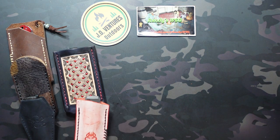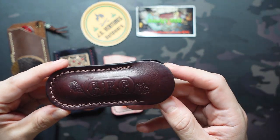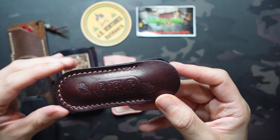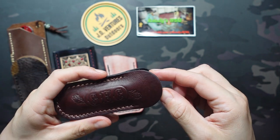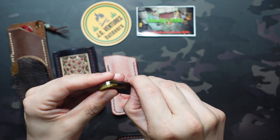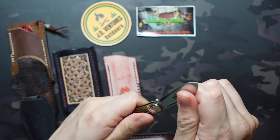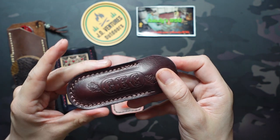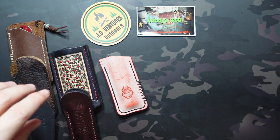Next up is the GEC small slip — they have it available in small or large. This is the small size, which is pretty small, but there are a lot of small GECs out there so it works. I need to get the large one too but so far I only have the small. In here I have my favorite GEC, the 56, which is the dog leg pattern, in avocado jigged bone with that nice spear point blade. It also happens to be the first GEC I ever got, so it tends to be the one most carried in this slip.